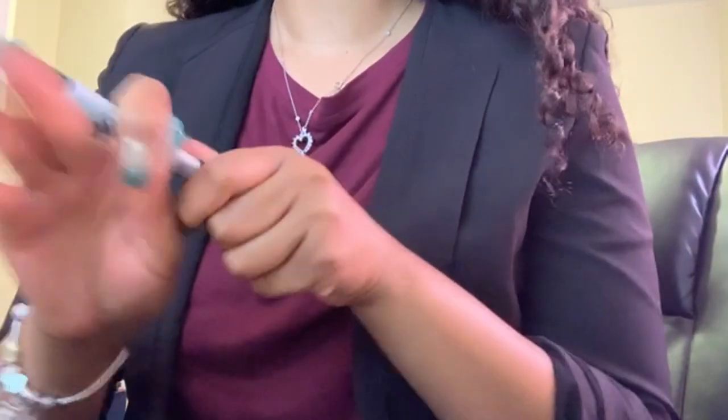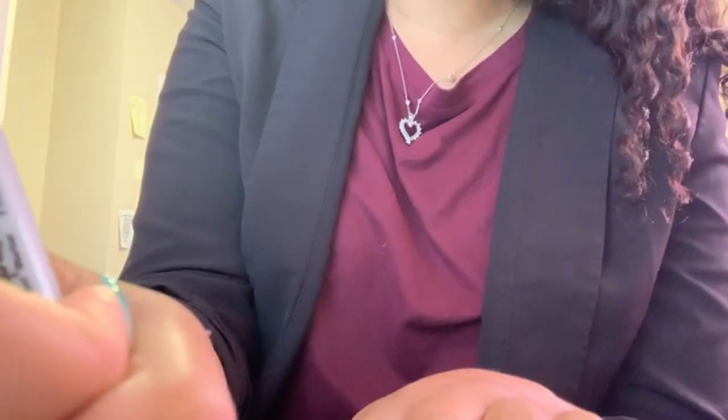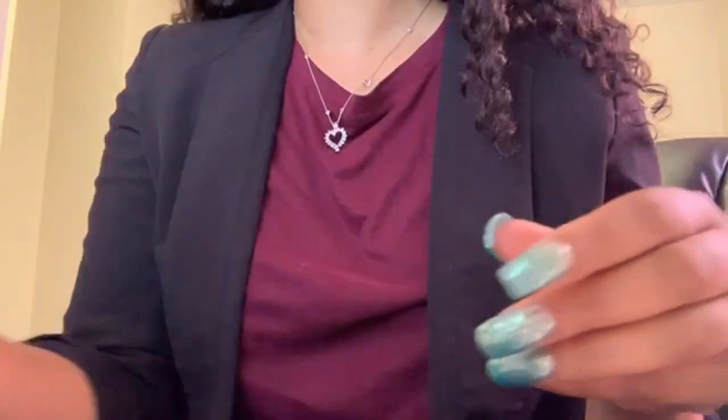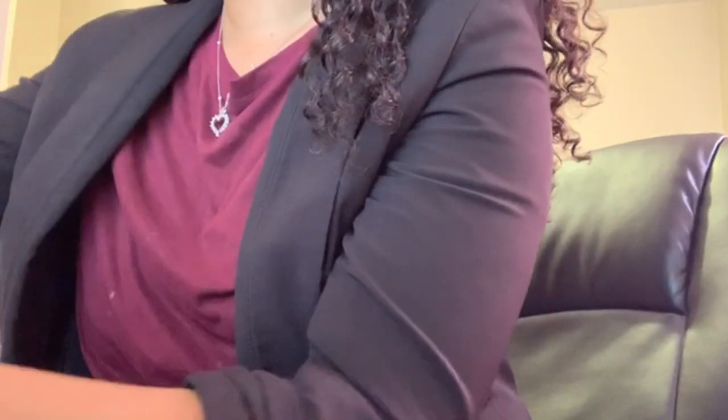Hey, welcome back to my channel. My name is Britney Bundles and today's video is going to take you with me on a typical work morning. Right here you can see me writing on the labels — I'm writing what I'm processing right now. I'm on Brazilian body wave 24 inch. I make sure the hair looks fine, put the labels around them, and put them in the bags.